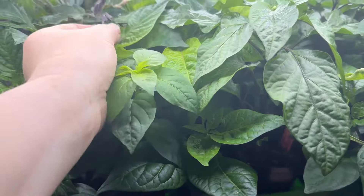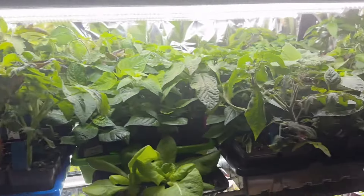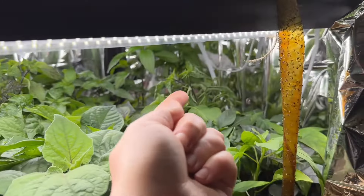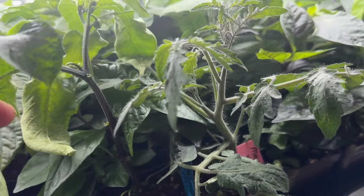It's funny because some do really well with the amount of fertilizer - most do really well with the fertilizer - and then you get certain ones that are like, no, too much, and they get kind of curled and shriveled.